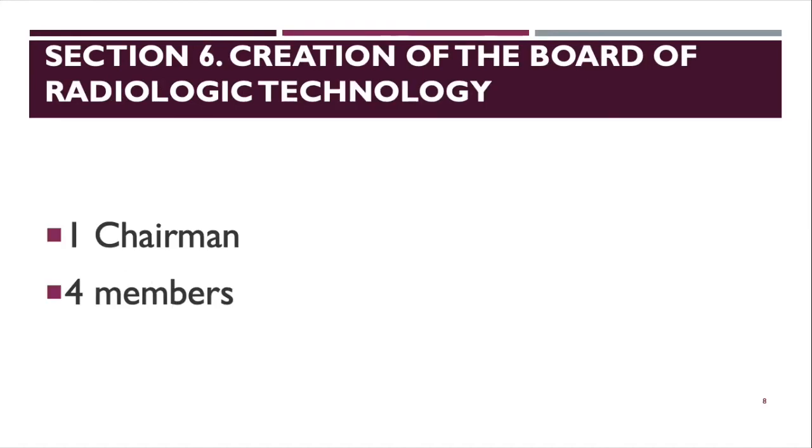Section 6 covers the creation of the Board of Radiologic Technology. Under the board, there is one chairman and four members, for a total of five. Of the five, there should be three radiologic technologists, one medical physicist, and one radiologist. The chairman must be a radiologic technologist. Among the four members, there are two rad techs, one medical physicist, and one radiologist.